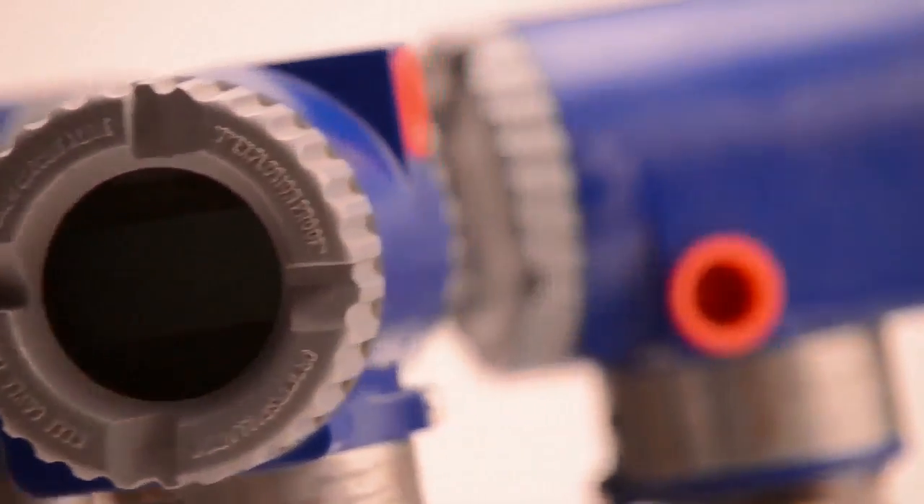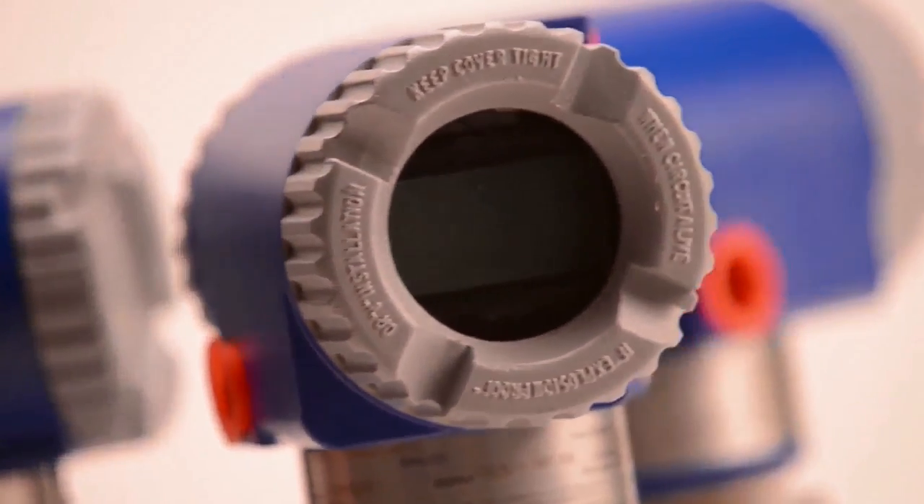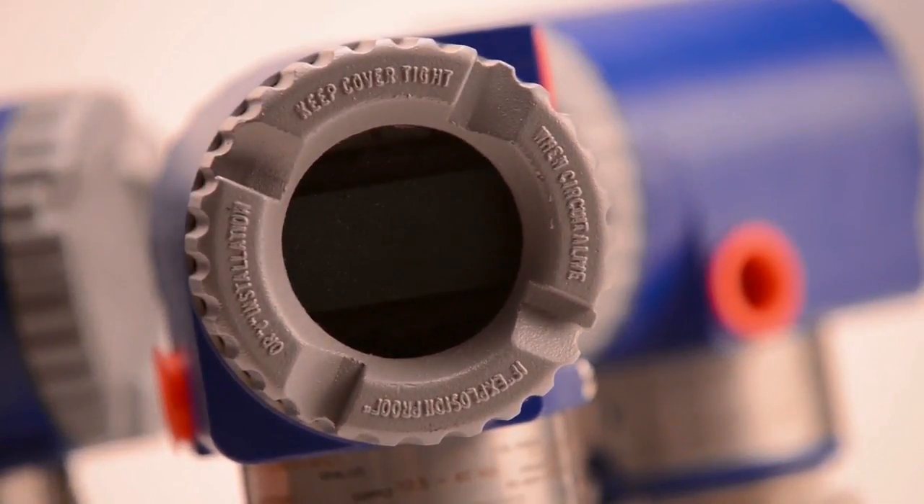The Foxboro multivariable transmitters replace the function of three separate transmitters, resulting in less wiring, fewer shut-off valves, and reduced installation costs. This gives you more measurements for the same investment with improved efficiency and value.